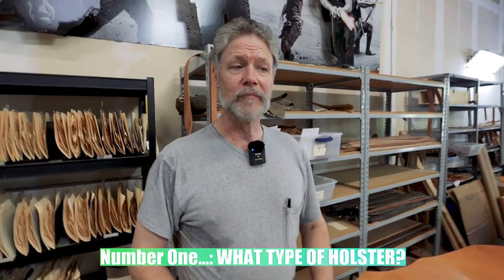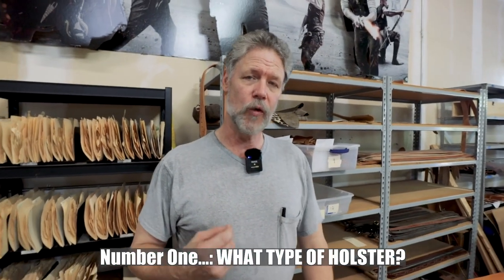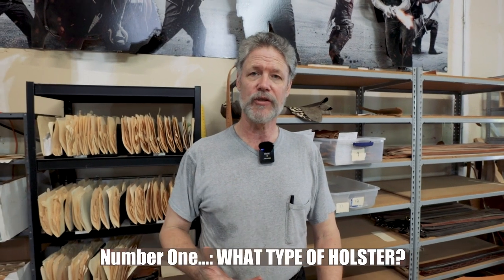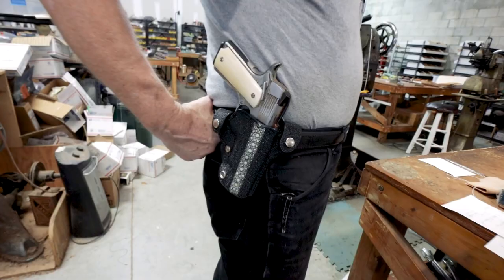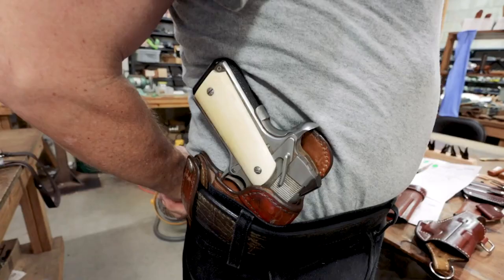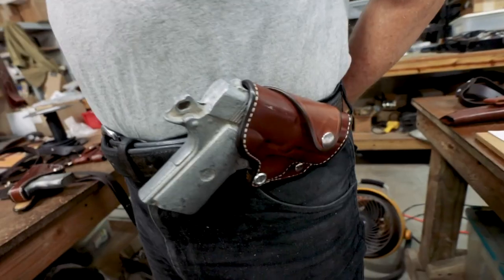Ordering a leather holster can be daunting, especially the first time, because there are so many different ones to choose from. It helps if, when you call, you have at least a general type in mind — it could be a shoulder holster, one that wears outside on the belt, inside waistband, or a cross draw. We make many different designs. Number one: think about how you need to carry it — holster type.